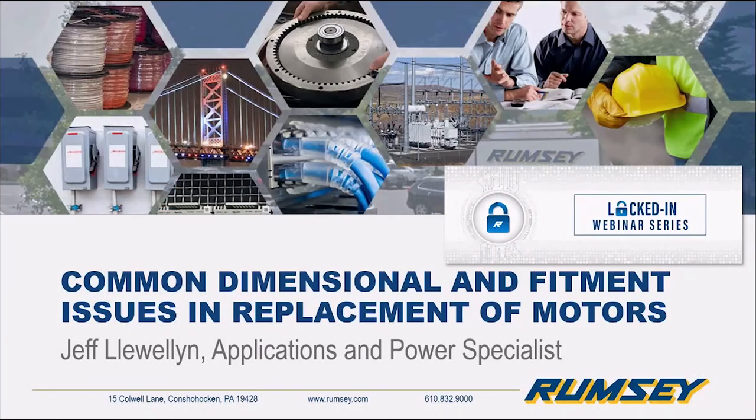Good morning, everyone. Thank you for joining Rumsey's continuing locked-in series hosted by our Rumsey specialists. My name is Sean Huber, one of the automation group managers here at Rumsey. Today we're continuing to focus on the power side of our business, doing a presentation on common dimensional fitment issues around motors and some of the other things that come about with replacement or new applications.